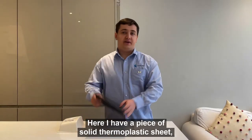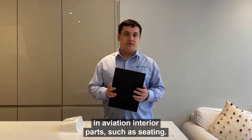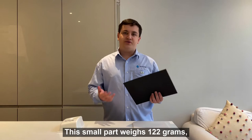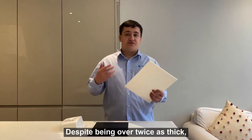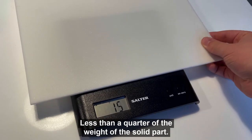Here I have a piece of solid thermoplastic tube, which is commonly used as a structural component in aviation interior parts such as seating. This small part weighs 122 grams, which you may think is pretty light, until you compare it to XR. Despite being over twice as thick, it weighs just 27 grams — less than a quarter of the weight of the solid part.